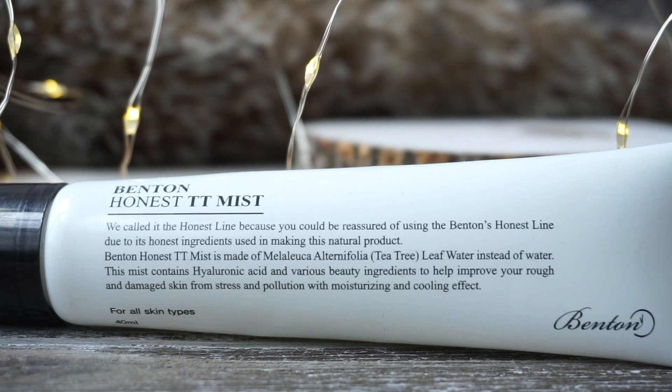The Honest line also has a face mist called the TT Honest Mist — TT stands for tea tree. It's a great mist: works great underneath makeup as one of your skincare layers, and also works on top of makeup. I used the TT Mist a few years ago and did enjoy it, but I never repurchased because the spray nozzle was quite disappointing — it kind of spit the mist at you in an uneven way rather than a fine mist.